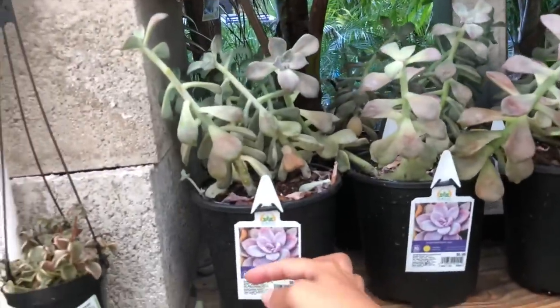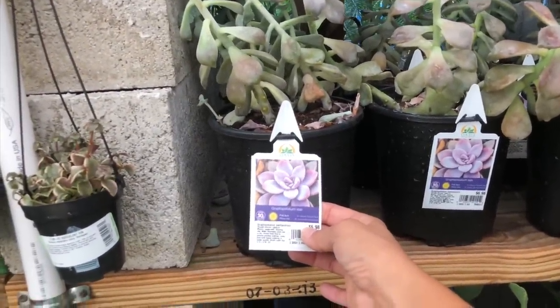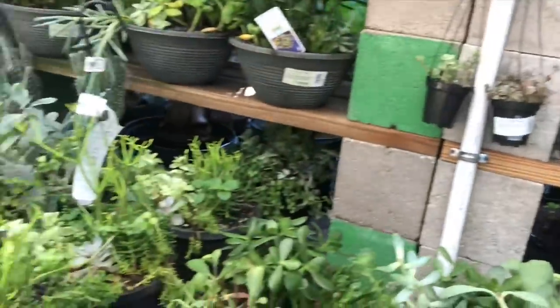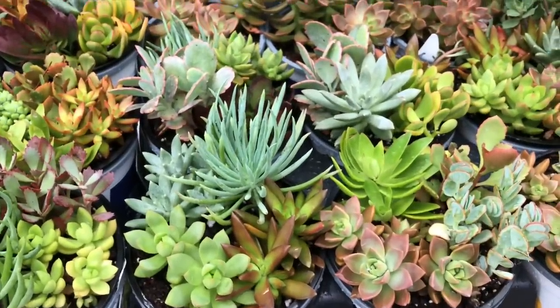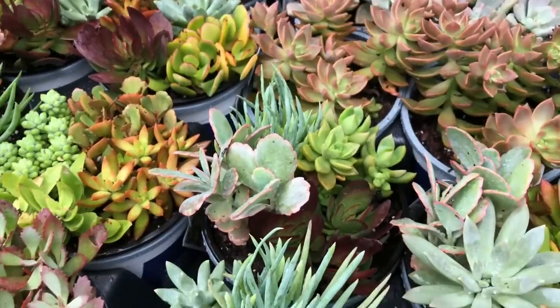This is the type that I have — it's a Graptopetalum. Oh, this is the same one but it's all stretched out, looking for the sun. Wow, I like this mix though. A lot of pretty colors. $10. That's nice.